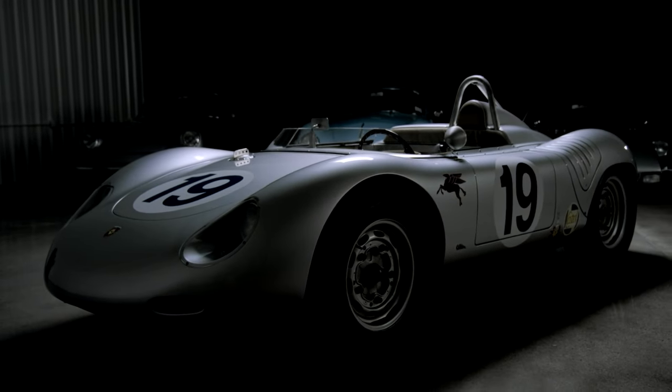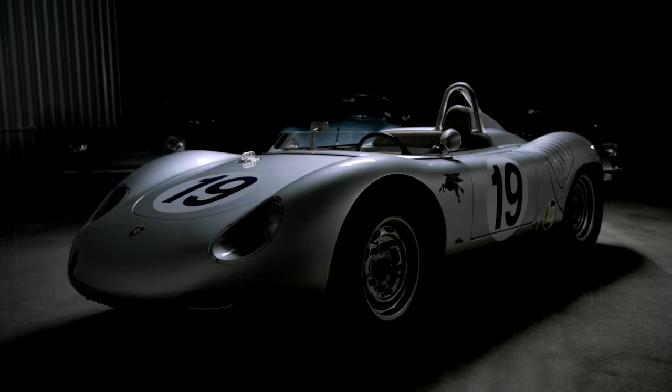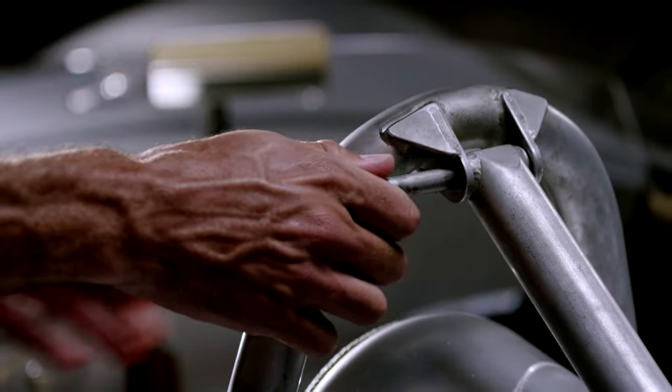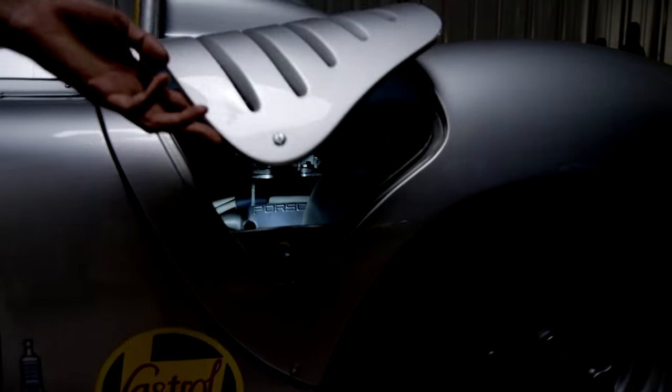This is a 1959 Porsche RSK Spyder. It has a four-cylinder, 1.6-liter flat-four engine. It's the 19th one ever made.